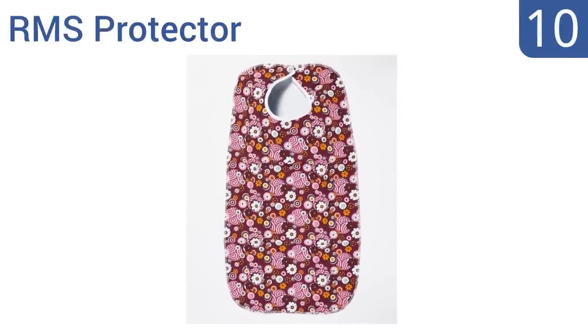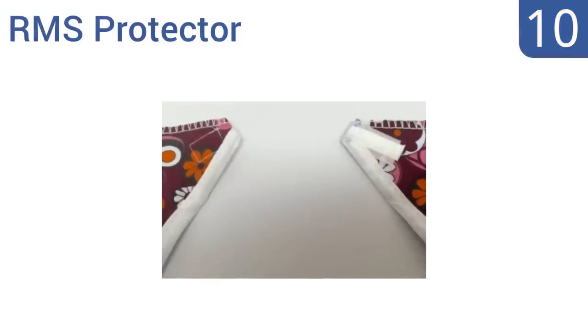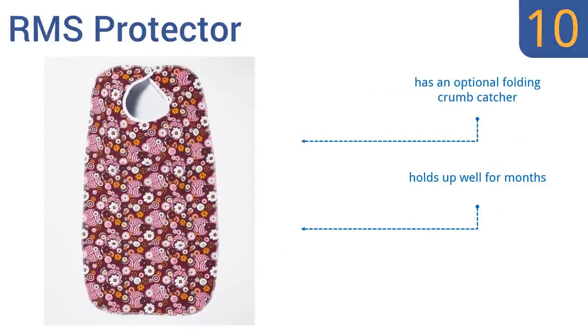Starting off our list at number 10, the RMS Protector delivers performance and comfort in a stylish way. The elegant front design is made of an attractive floral pattern that not only looks pretty but helps to mask stains, though it doesn't seem to be as absorbent as competitive brands. It has an optional folding crumb catcher and holds up well for months. However, the small Velcro piece isn't very adjustable.